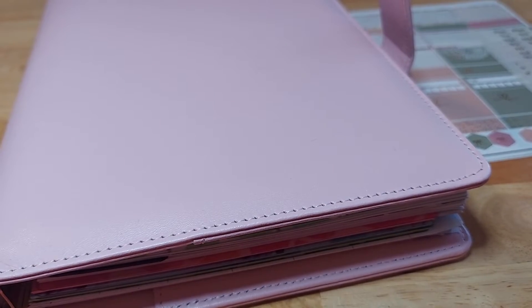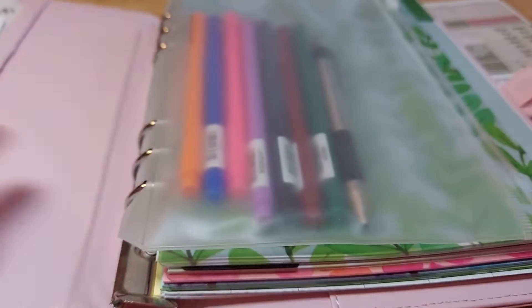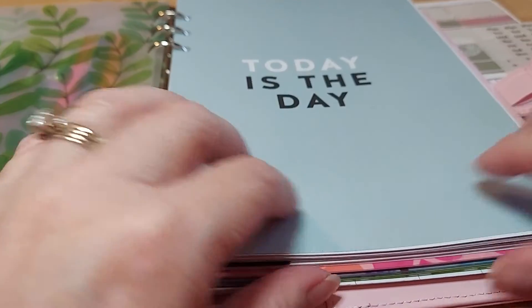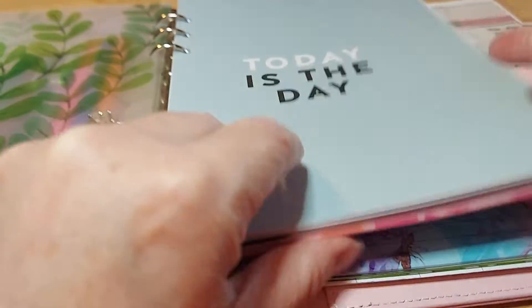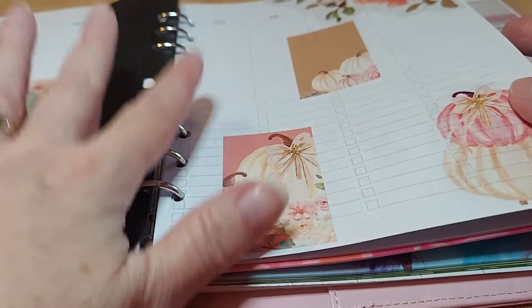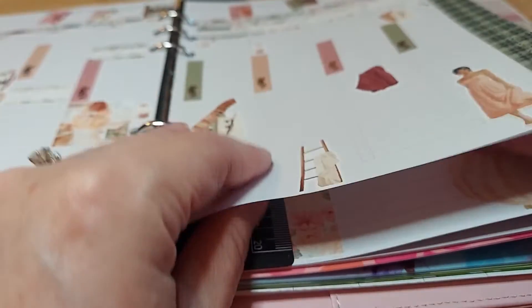Hi friends, this is Chris with Josephine's Design. I'm back with my A5 planner that I got the insert for — I think it was Studio Calico, I can't remember. Anyways, it was a blank insert, and I decorated it for my grandbabies and my family.